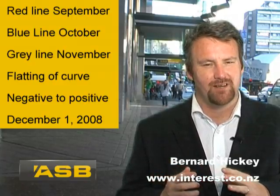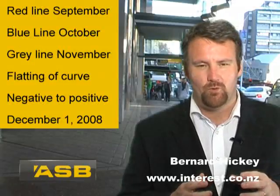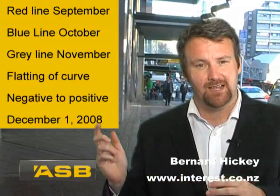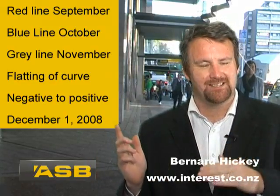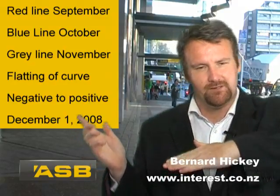That means interest rates at the short term — so a six month fixed rate mortgage or even a variable rate — will become cheaper than those at the long term, two or three years. And we're starting to see that yield curve go from being steeply negative to positive.